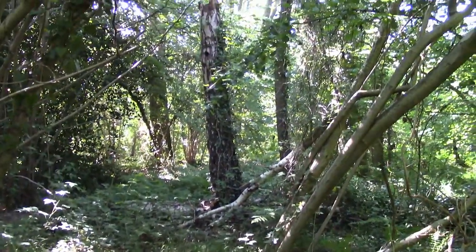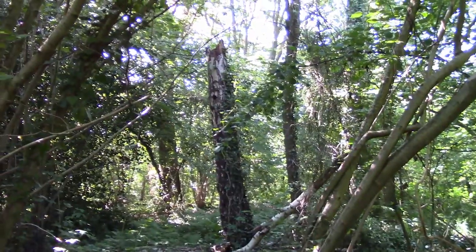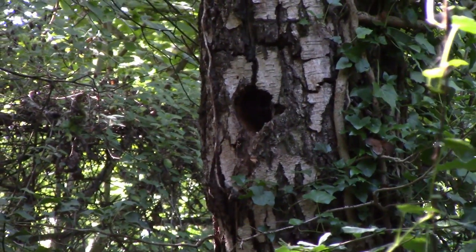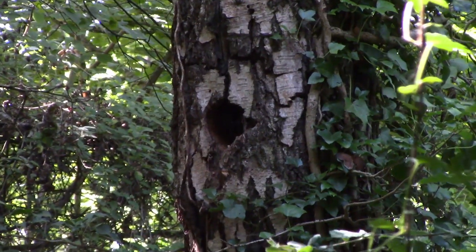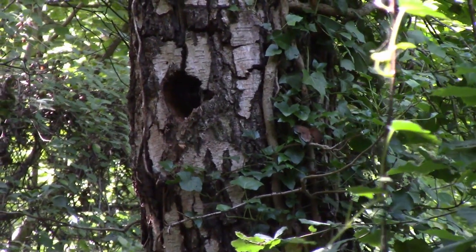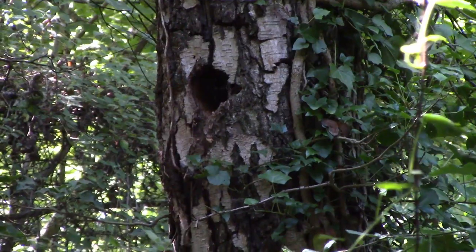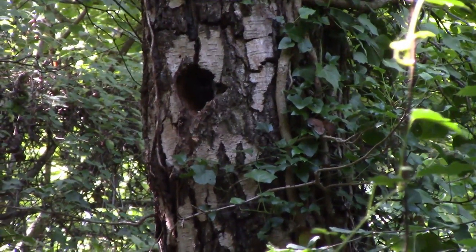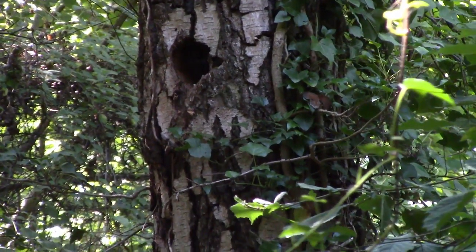Quite interesting here is a silver birch tree which has died but remains standing. You can see that a bird, probably a woodpecker, has actually cut a hole in that tree, and there'll be a nest cavity inside. So that's a tree that's dead standing and rotting in situ, but it's providing a home and habitat for wildlife. I think it's quite important that we don't just cut down trees and clear them away — even when doing forestry work, it's good to leave some dead standing and some log stacks around, because there's such a rich habitat for wildlife in decaying wood.